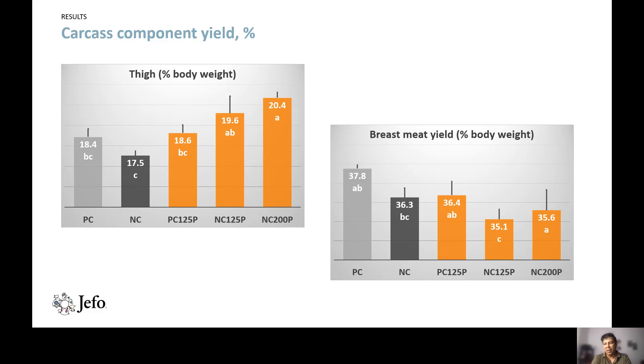In terms of breast meat yield, it was significantly higher for the positive control diet but lower in the negative control diet supplemented with 125 ppm protease. However, there were no statistical differences among the positive control diet, positive control plus 125 ppm protease, and negative control plus 200 ppm protease.